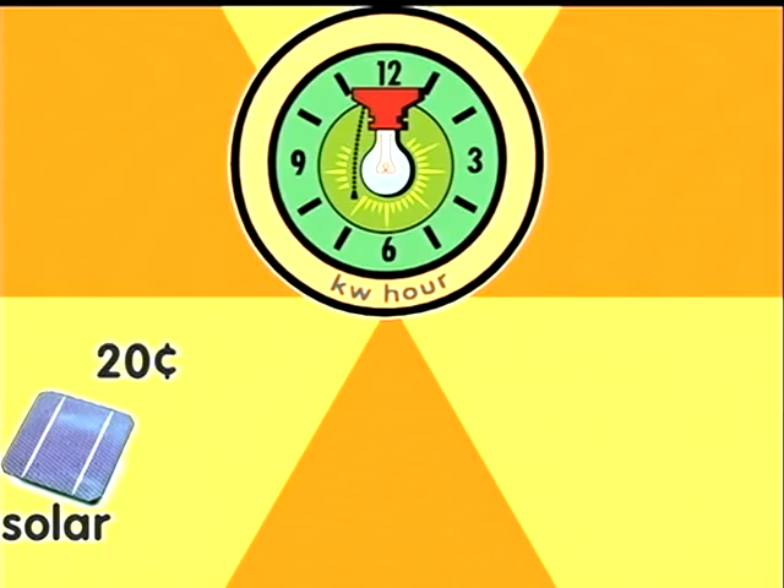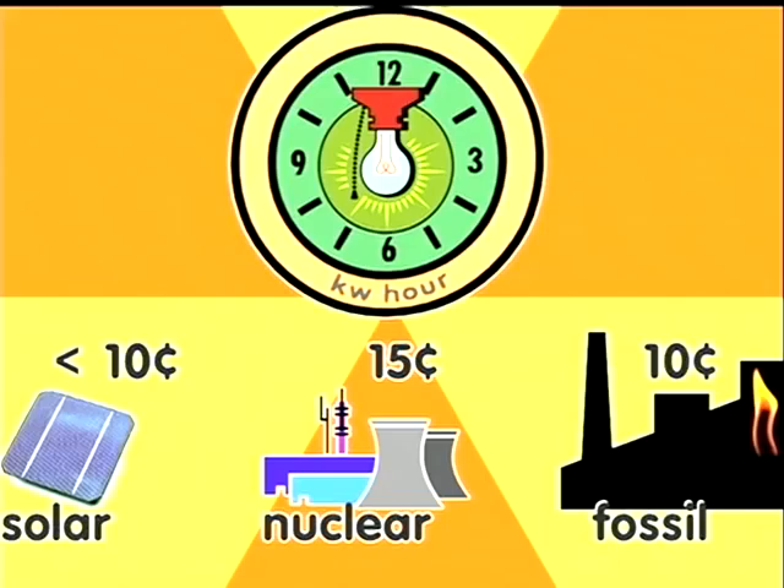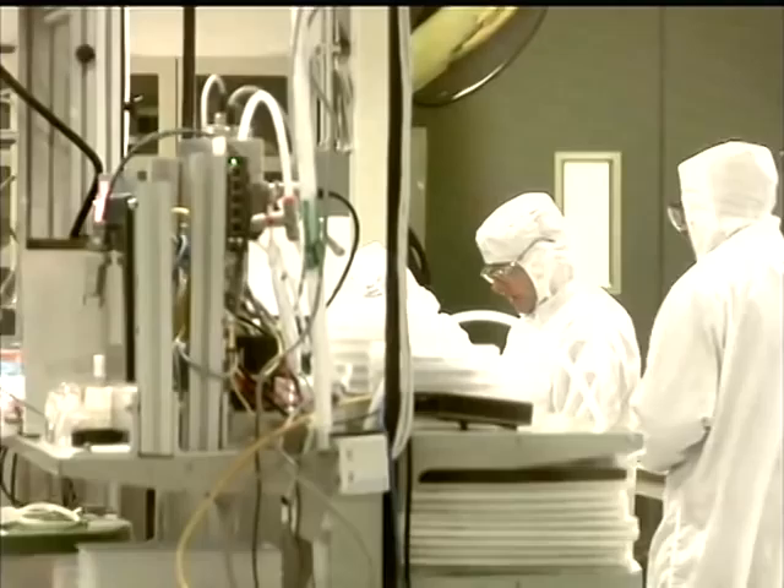A current solar power plant generates electricity at a cost of 20 cents per kilowatt hour. A new nuclear plant will do it for 15 cents, and gas and coal for 10. The next generation of solar is actually capable of being below 10 cents per kilowatt hour — very competitive with all of the mainstream other sources of energy.